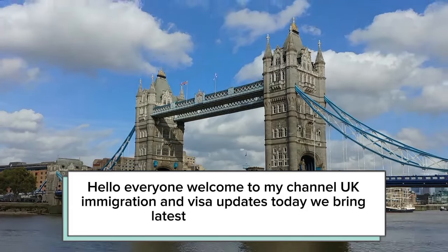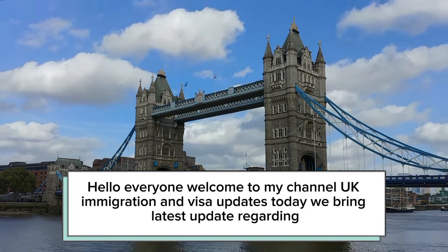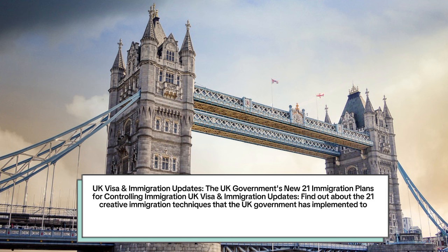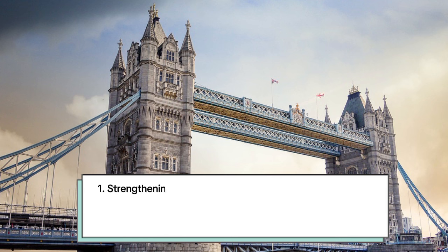Hello everyone, welcome to my channel UK Immigration and Visa Updates. Today we bring the latest update regarding the UK government's new 21 immigration plans for controlling immigration. Find out about the 21 creative immigration techniques that the UK government has implemented to efficiently handle immigration. Here are the UK government's new immigration control plans.